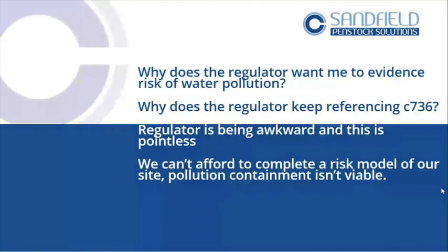What people are finding is those consequences are high. You will get prosecuted. You may have to completely pay for the whole remediation cost. So you need to understand and take this a little bit more seriously. It's not the regulator being awkward — it's a requirement, it's something that we have to do.